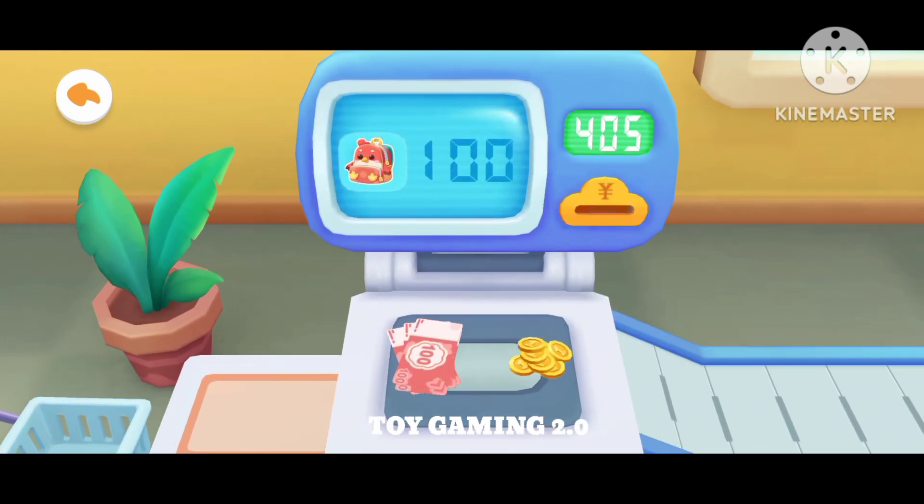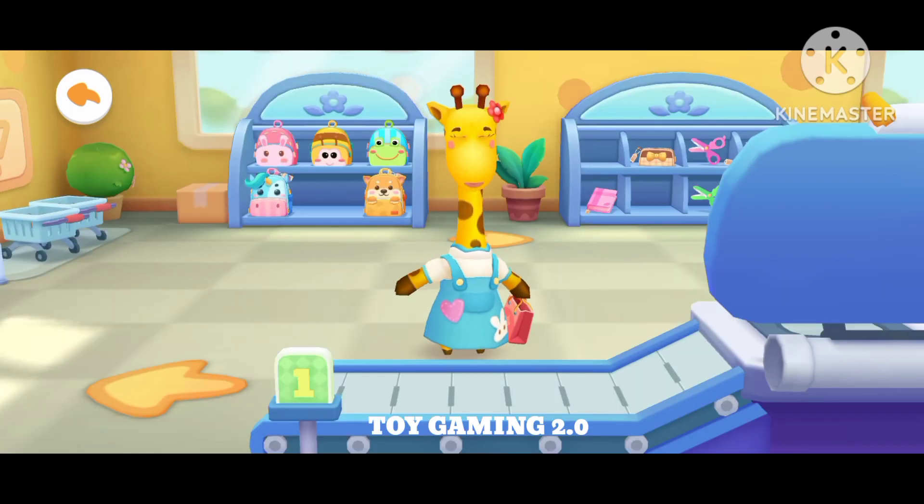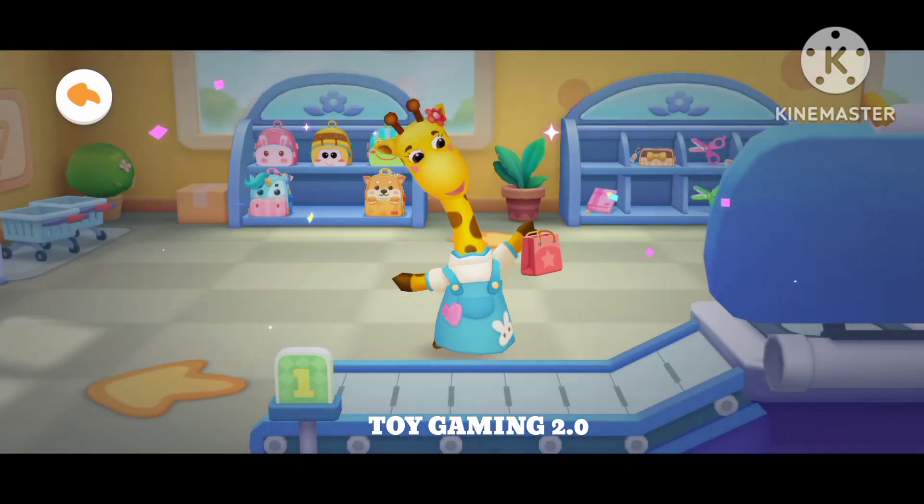Put the money into the coin slot. I bought everything I need. Thank you.